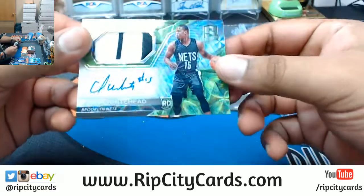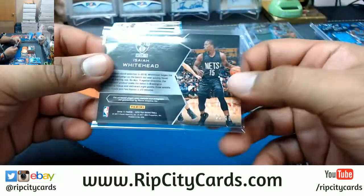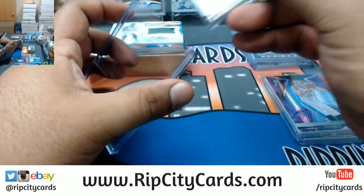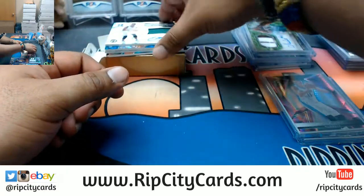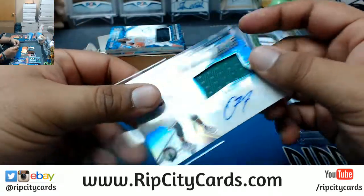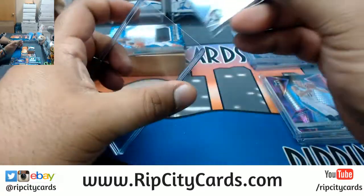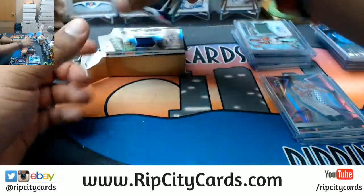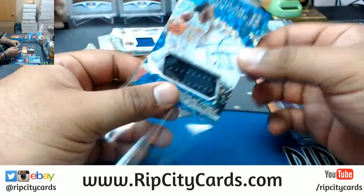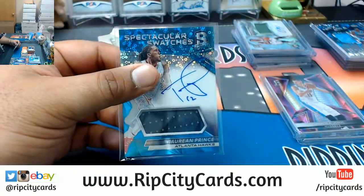For the Nets — Isaiah Whitehead, RPA rookie patch auto, on-card auto numbered to 25. Celtics doing their thing with another patch auto — Demetrius Jackson, numbered to 149, Celtics hit! For the Hawks, Torian Prince with the patch auto, on-card auto, two-color patch, numbered to 99. Hawks always be having some decent hits.